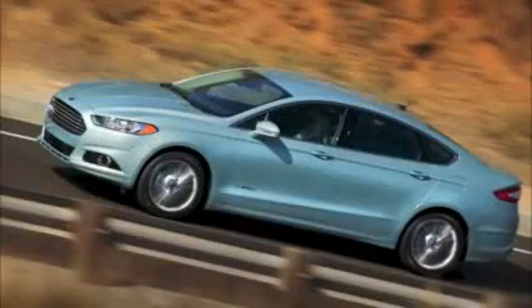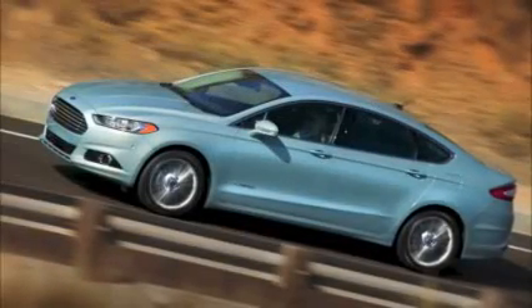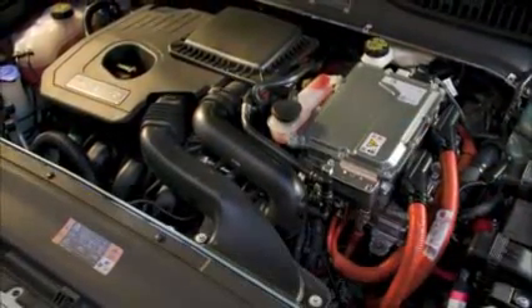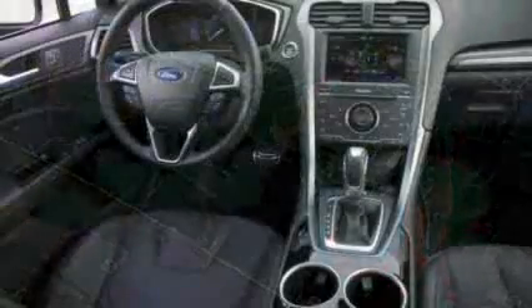There's also a 240-horsepower turbo four with a six-speed automatic only and an option of all-wheel drive. And then there's a hybrid model that returns with the best gas mileage the Fusion has ever had — rated at 47 miles per gallon across the board: city, highway, and combined.